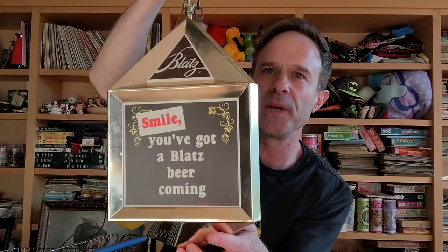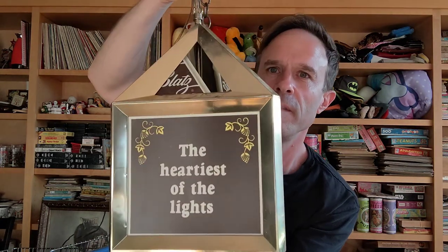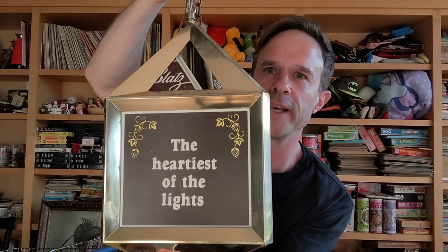It looks weird that I'm grabbing them by the neck. The thing I was most excited about was this hanging beer light lamp — I think it's a lamp — but it's for Blatt's. I didn't have a chance to test it out, but they say it works. It lights up and spins. It's got a rotating spinner inside, like a motor, and it says: 'Smile, you've got a Blatt's beer coming.' The heartiest of the light.